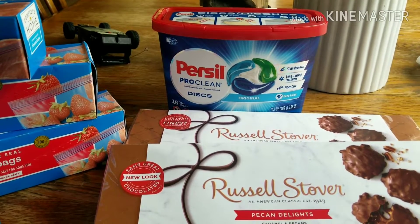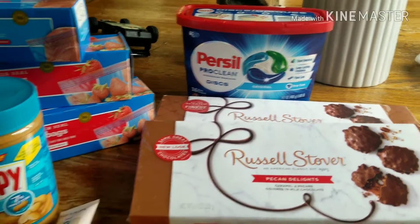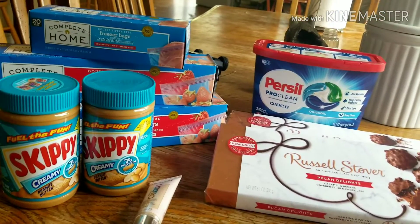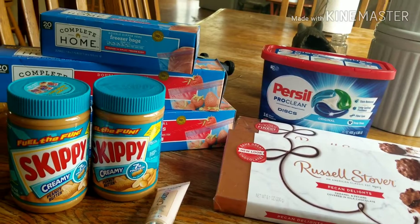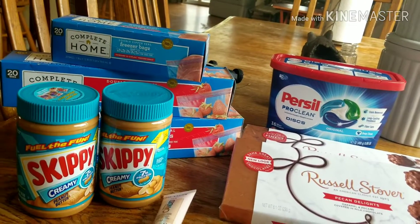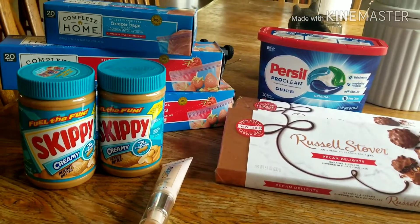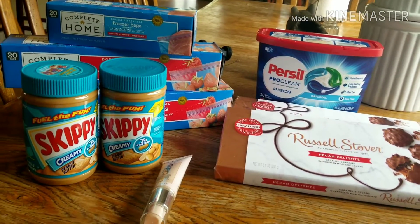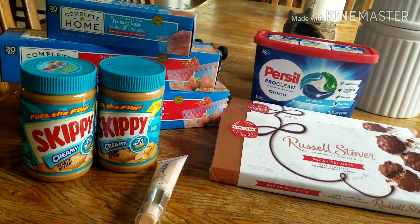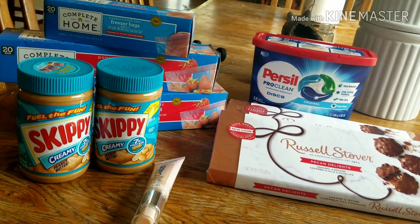I'll break it down for you. The total for all of this was $25.75, and then I got back $8 for the Revlon, making that completely free for the makeup. I got the $5 back for the Russell Stover's candy.